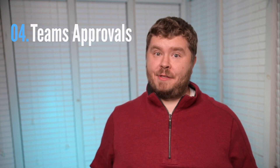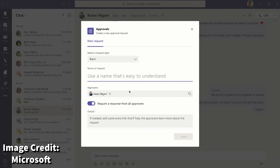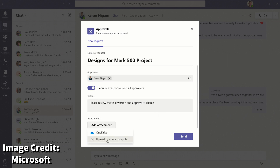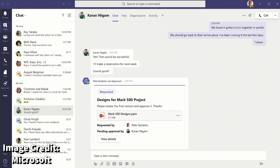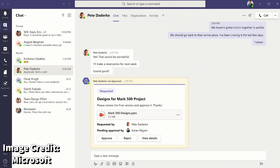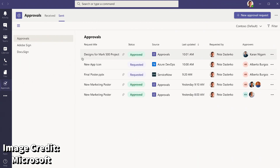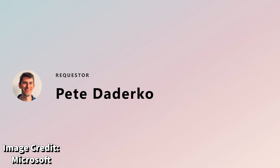Number four: approvals in Microsoft Teams. With approval flows, you can easily create, manage, share, and act on approvals within the Teams client. These flows will be available in chat, channels, and in the approvals app. I think you'll find this the most useful when trying to request approvals for documents and various messages within the Teams client. Approvals for Teams should be available sometime in October.